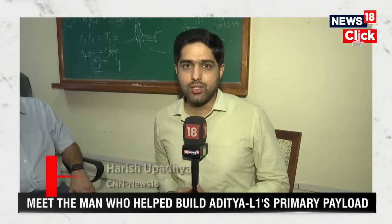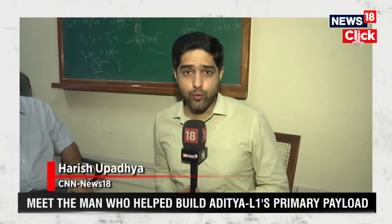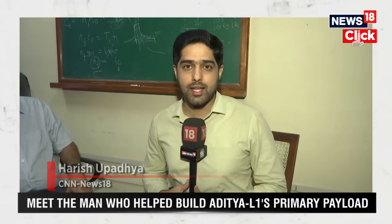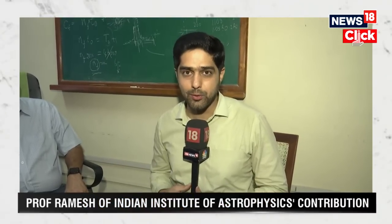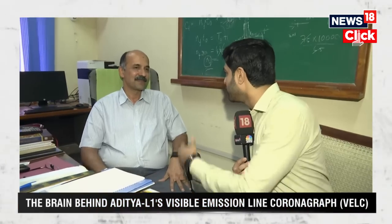After a successful Chandrayaan mission, ISRO is all geared up for a solar mission, the Aditya L1 mission. One of the principal payloads has been designed from the Indian Institute of Astrophysics here in Bengaluru, and the man behind it, Professor Ramesh, is with me. It's a crucial project. Can you tell us about the principal payload, the visible line emission coronagraph — what does it essentially do? What's the aim?